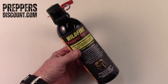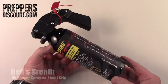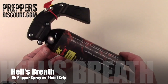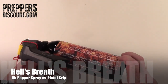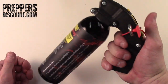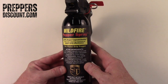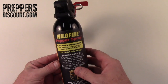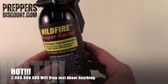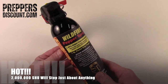Thanks for joining us here on PreppersDiscount.com. Today we're going to talk about something I think every home should have: pepper spray — but not some little can of pepper spray. This is pistol grip pepper spray, very effective. This is crowd control — this is two million Scoville. You spray this towards anyone, they inhale just a tiny bit and they're done.